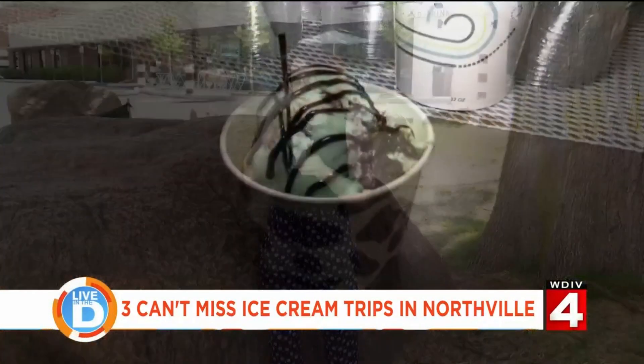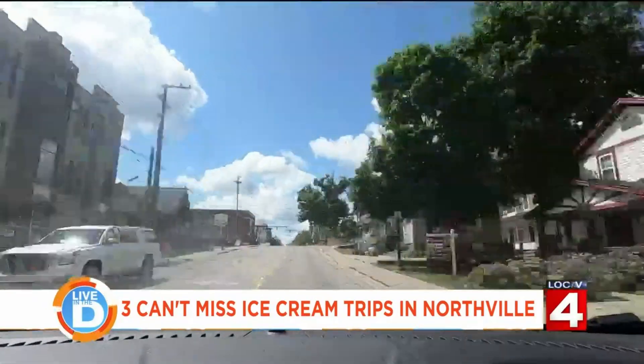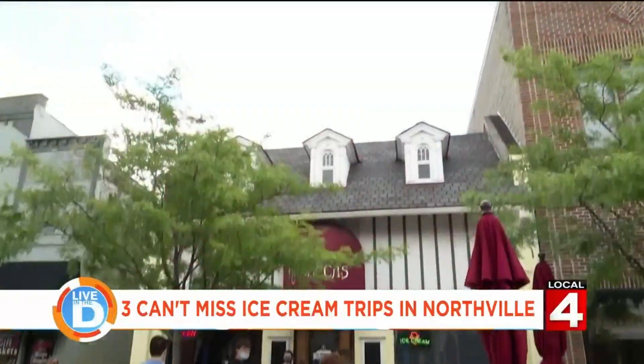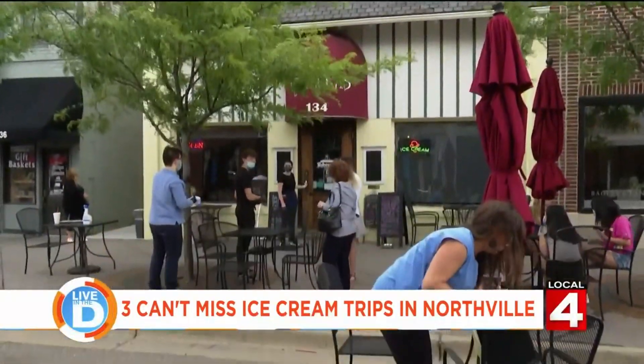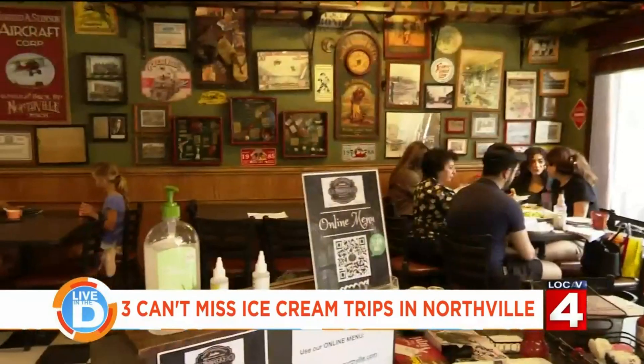I could have spent hours sampling their ice cream, but it's time for the next place — Rebecca's in downtown Northville. Rebecca's has been in business for 22 years, but their ice cream history goes back to 1931 when Cloverdale used to run a business in their building.